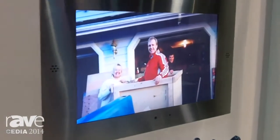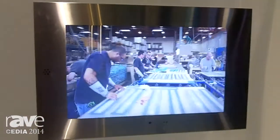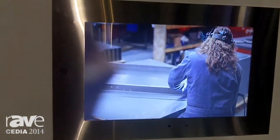It comes in a 15-inch as well as a 19-inch model, and comes with a stainless steel or a polished chrome frame to match your faucetry. Just a great shower TV.